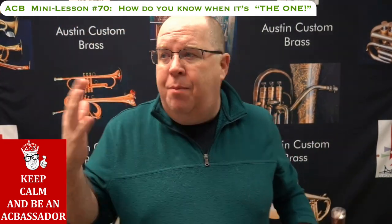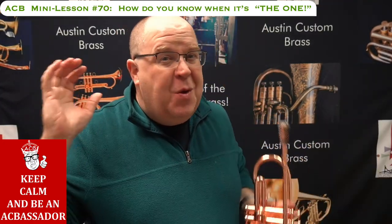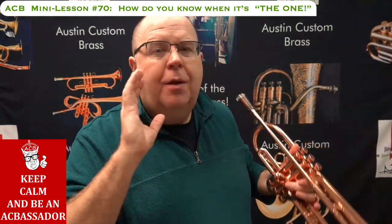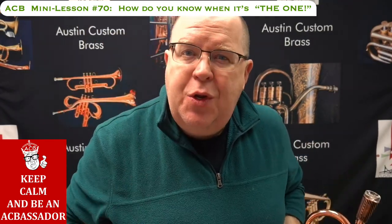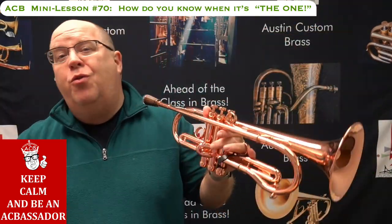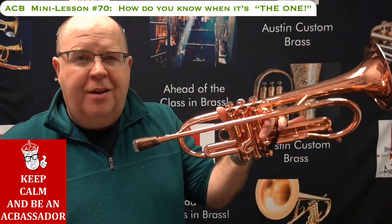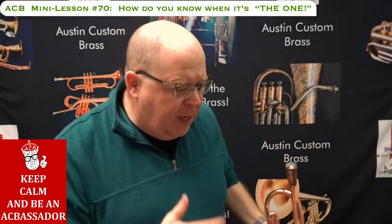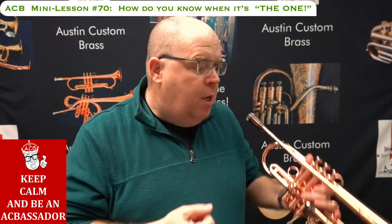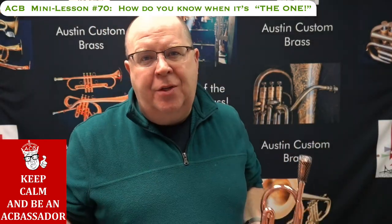Number two for me is how it feels in my hand. People say 'you sound great on everything,' but I sound very different on this than on my Adams A1 or my French Besson from 1940. Yes, sound matters, but number two — it has to feel like it's part of me. If the horn's too heavy I don't like it; if it's too light I don't like it. I love the balance of this horn. When I pick it up, I don't feel like it's a tube — I feel like it's part of my body.